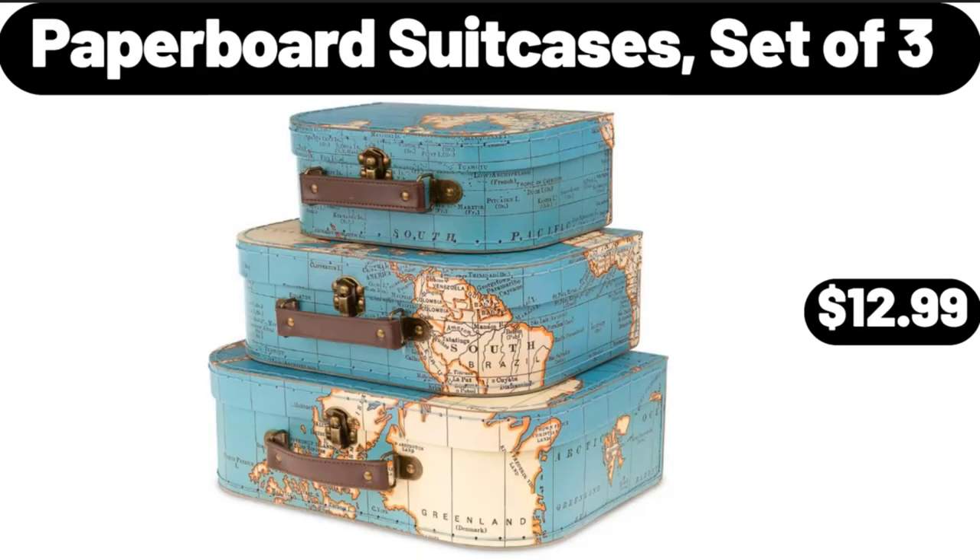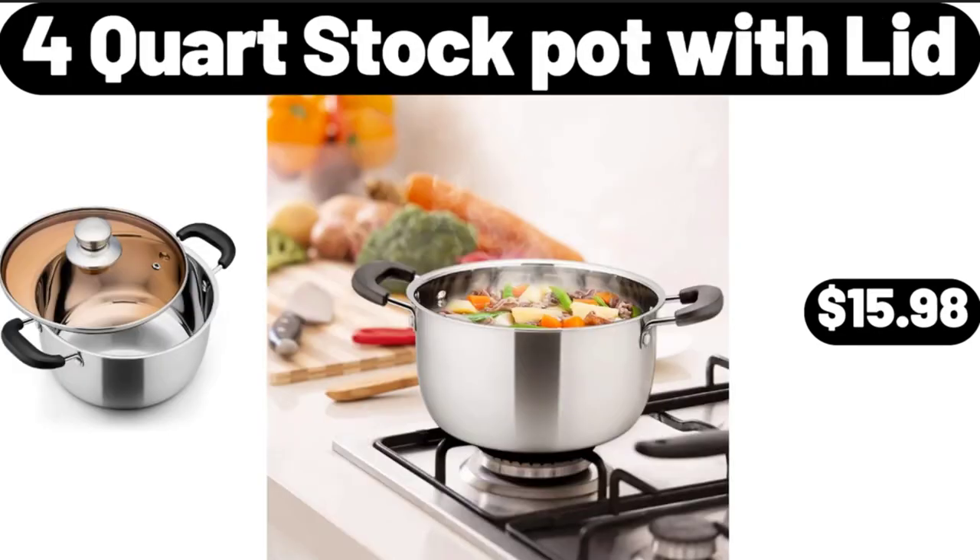Paperboard Suitcases, Set of 3, $12.99. 4-Quart Stock Pot with Lid, $15.98.